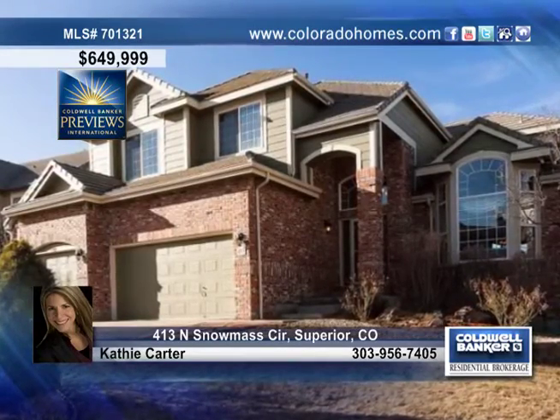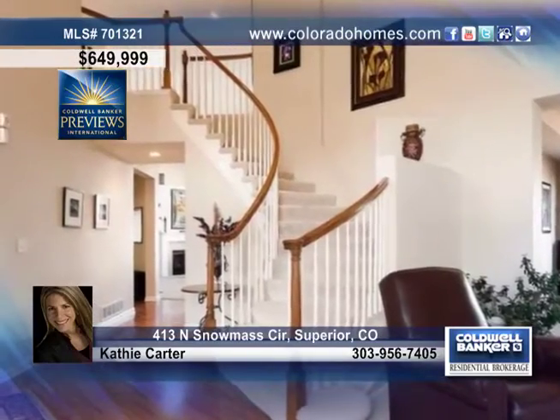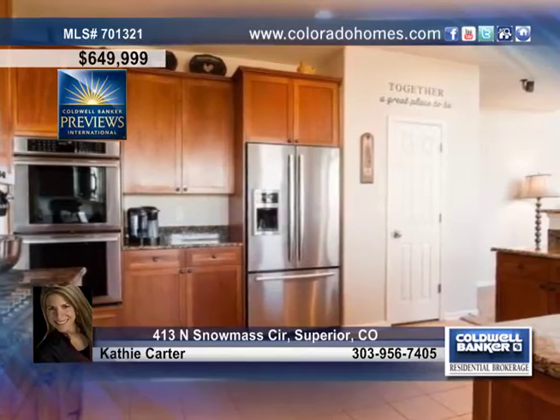Look no further for the best value in Rock Creek Ranch. This home has amazing mountain and city views and backs to open space. Located in the prestigious hilltop area of Rock Creek, the incredible, spacious home offers a two-story foyer with winding staircase, new carpeting and custom window treatments.